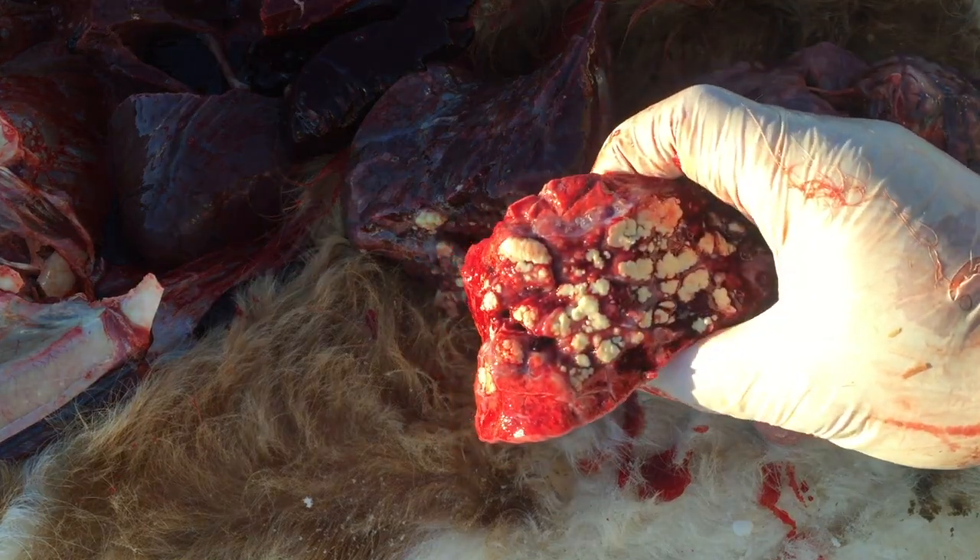I also did a pregnancy check on a dairy cow — she was open, no big deal. Everything's good with Diana; she's just having a rest in bed right now. I think this baby's coming tonight, guys.